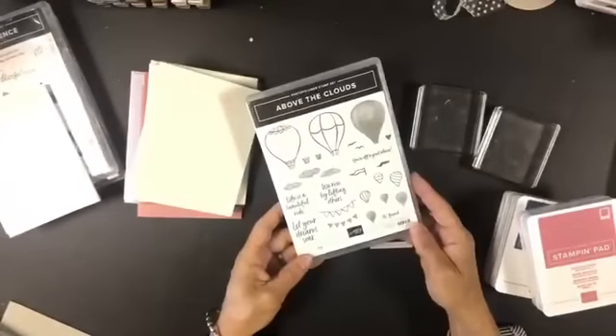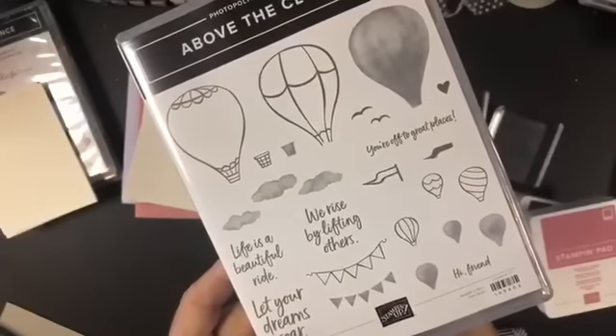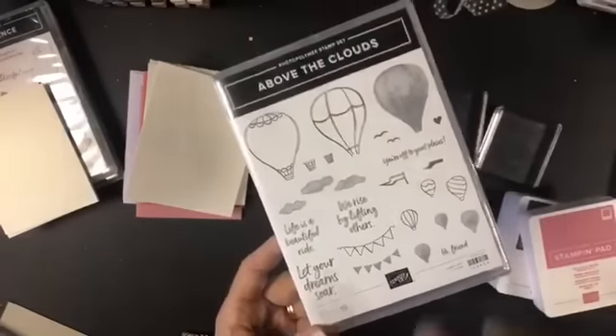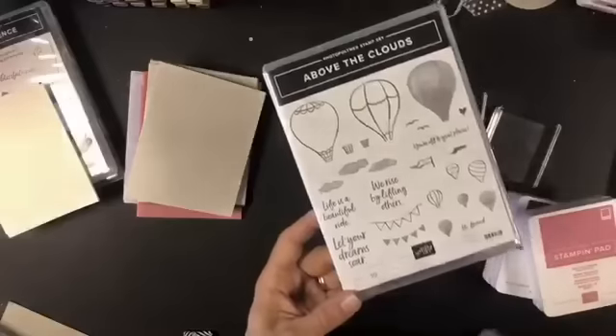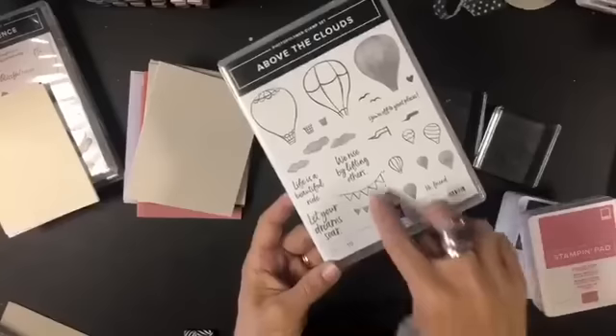Now let's take a moment to stamp some of these colors. I pulled the stamp set called Above the Clouds — look at the greetings: 'We rise by lifting others,' 'Let your dreams soar,' 'Life is a beautiful ride.' Your Stamparatus is going to get a good workout from this set. You've got a solid piece and a choice of two overlays, so you can do it as a two-step or three-step.